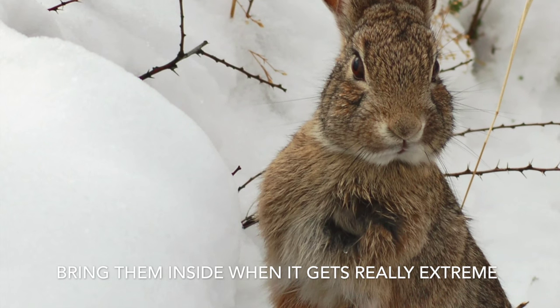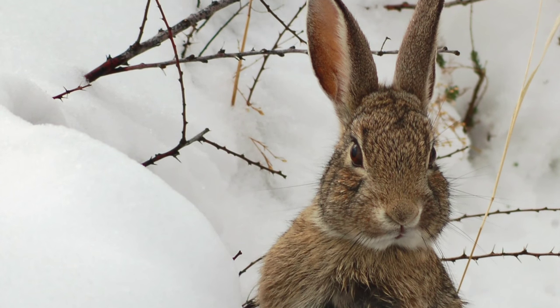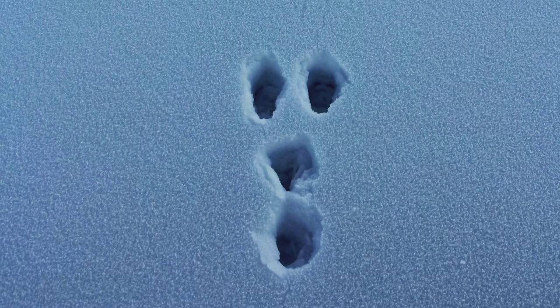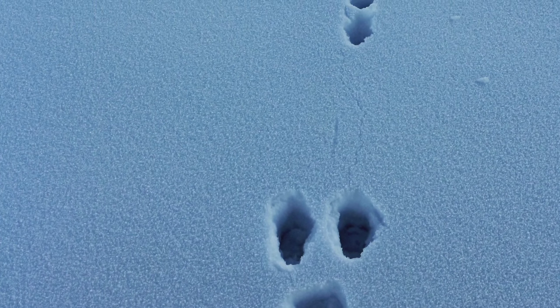How would you feel being left outside in a storm? Do you have any good ideas for rabbit care in the wintertime? Have you been successful in weatherproofing your rabbit hutch? Share your tips with other rabbit owners and let us know. We hope this helped you learn how to care for a pet rabbit, and that winterizing your rabbit hutch is important.